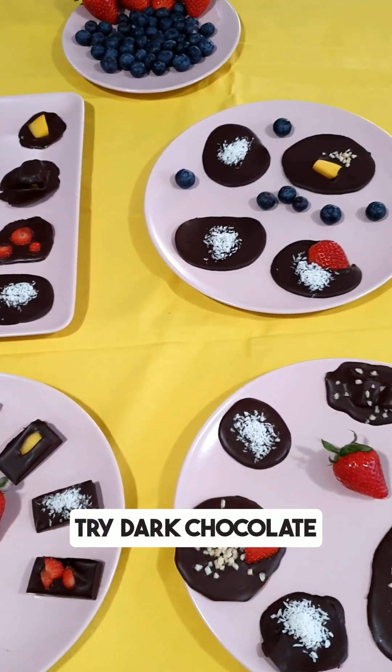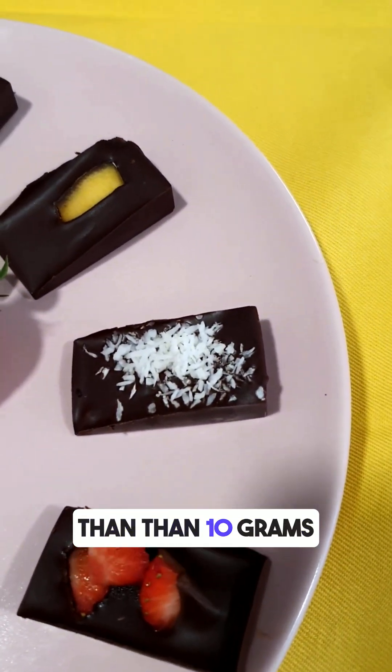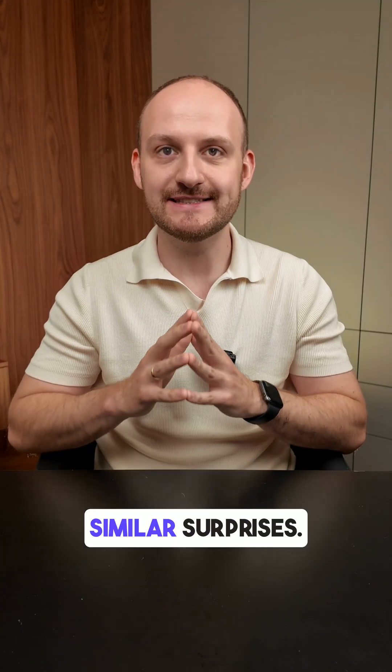For a better option, try dark chocolate with nuts or a protein bar with less than 10 grams of net carbs. Follow for more food tests like this, and drop a comment if you had similar surprises.